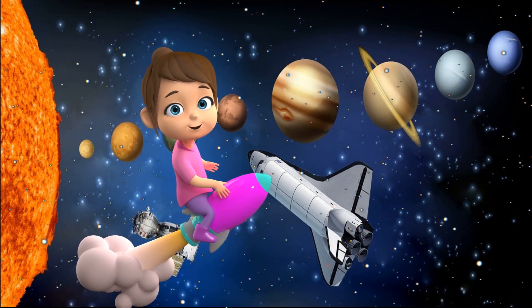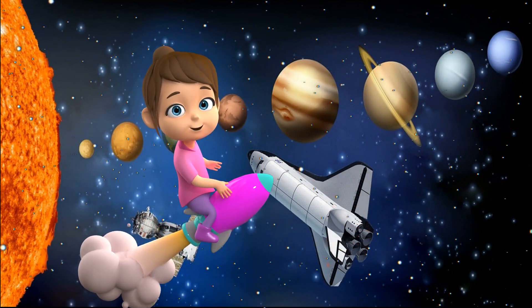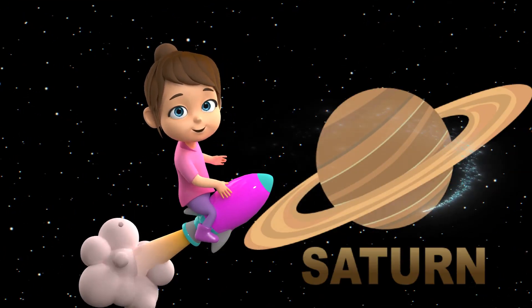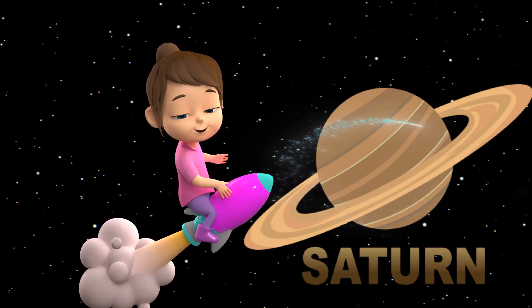Saturn is the second largest planet in the solar system. It is yellowish in color. It has beautiful rings around it that are made up of ice and dust.